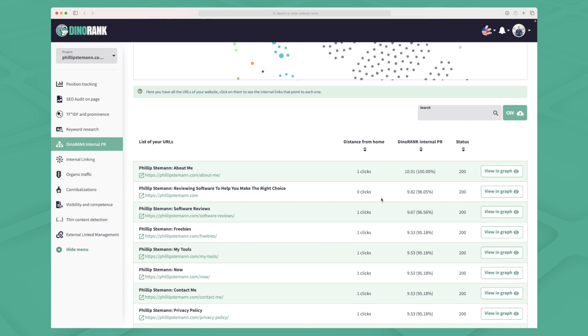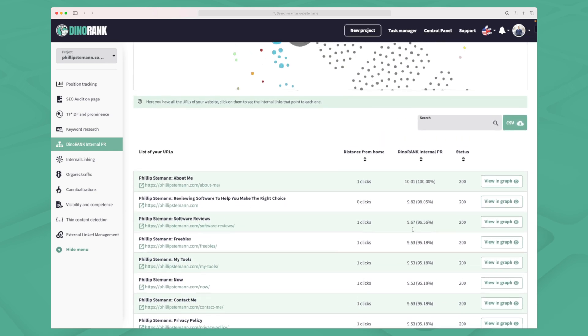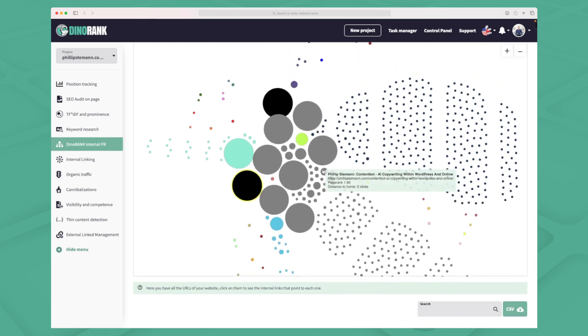If you click 'view in graph' it shows the page up top, but apparently in the table view you cannot see the page rank — they should definitely add that. The Dynorank internal PR shows how much of your entire website a specific page accounts for as a page rank, with your entire website being 100%. I didn't find this module super relevant personally, but I can see some interesting things in having a page rank overview since a higher page rank means your page is more relevant for the specific search phrase you've optimized your article for.